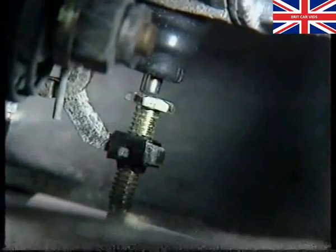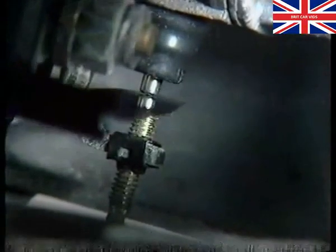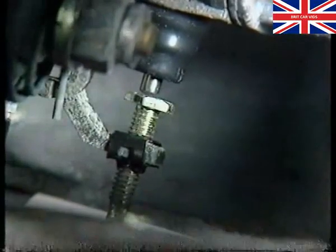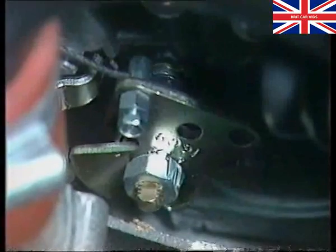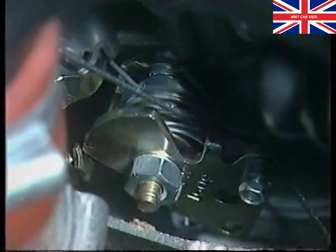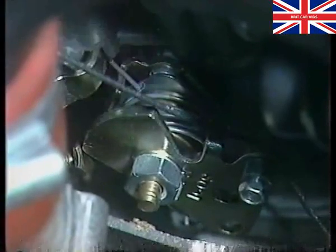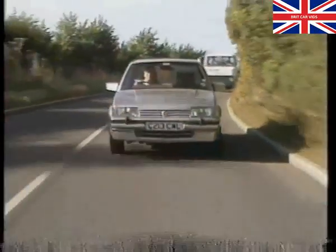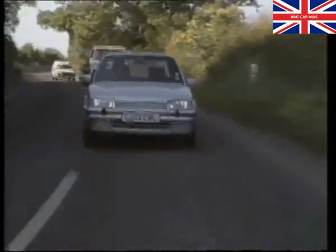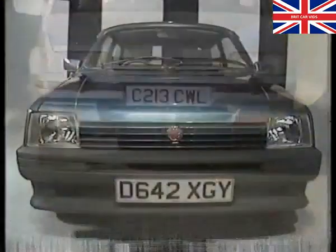Also on the Montego, there must be a clearance between the fast idle screw and the stepper motor pushrod. On Metro, ensure the choke control cable returns fully and has some free movement. Before beginning tuning, carry out a short road test to ensure the engine oil and coolant are at normal operating temperature.